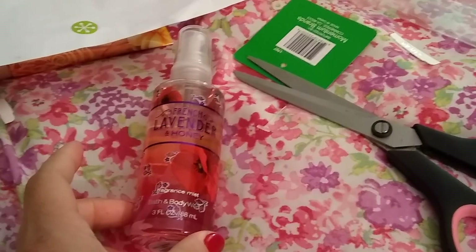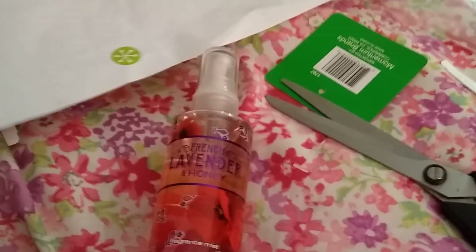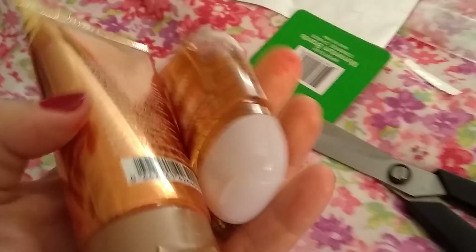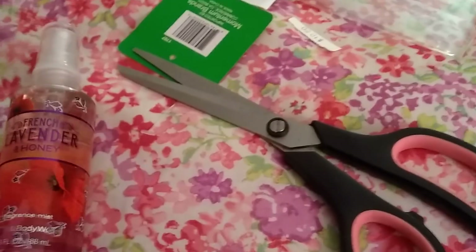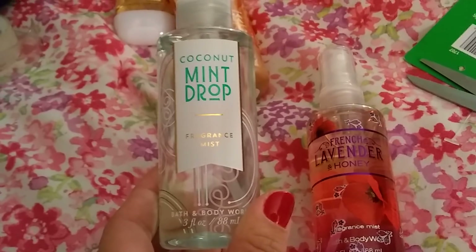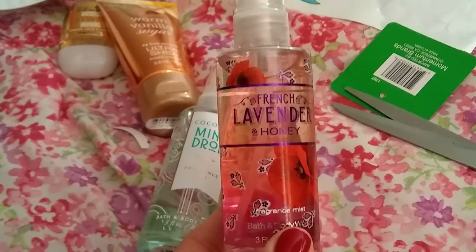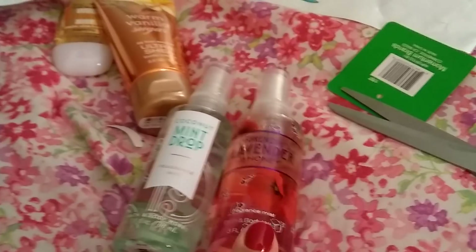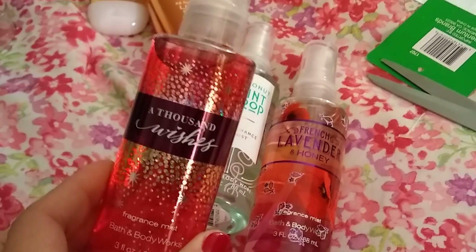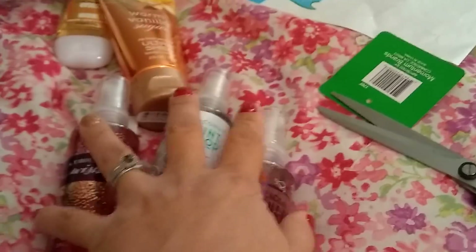They gave us this for free — basically this $10.50 Glam On, which has the warm vanilla in it. And then what I got for myself was coconut mint drop fragrance mist — three fluid ounces, and it's awesome. I also got some for a giveaway. And this is French lavender and honey — I haven't even smelled it. My husband has a very limited time span when we go to Bath and Body. And of course I got myself another little bottle of Thousand Wishes. So those are mine.